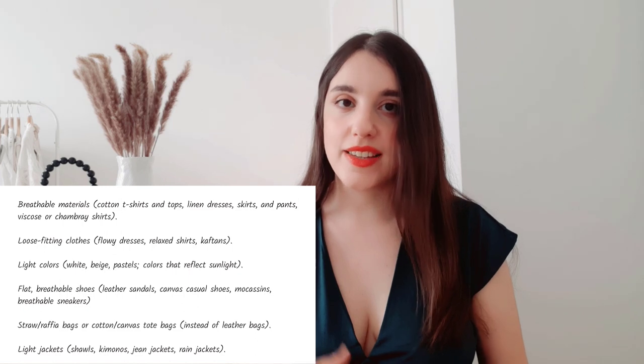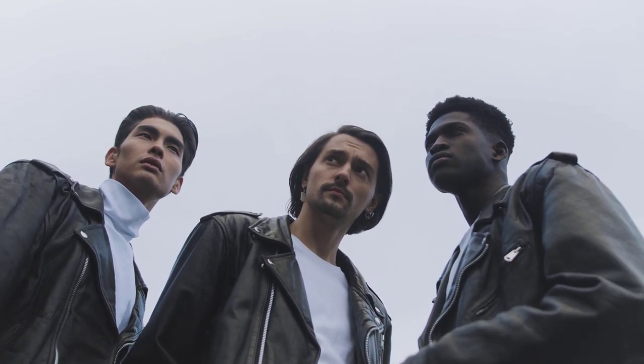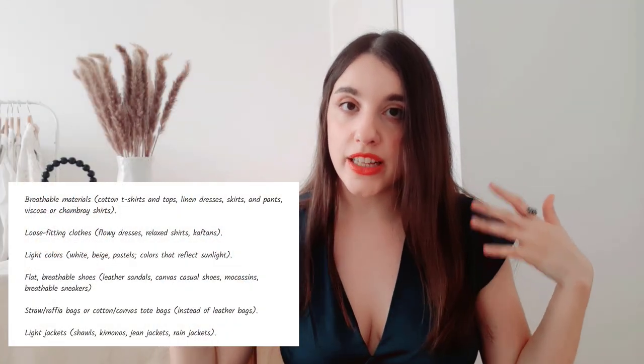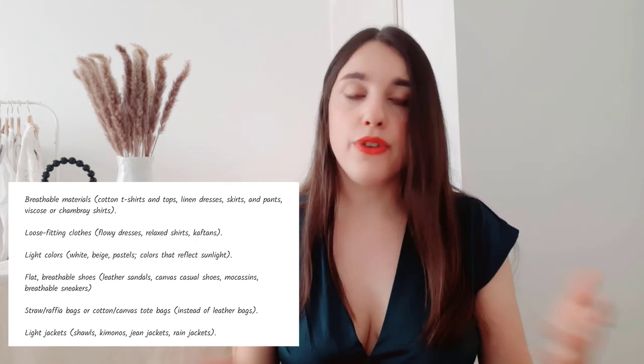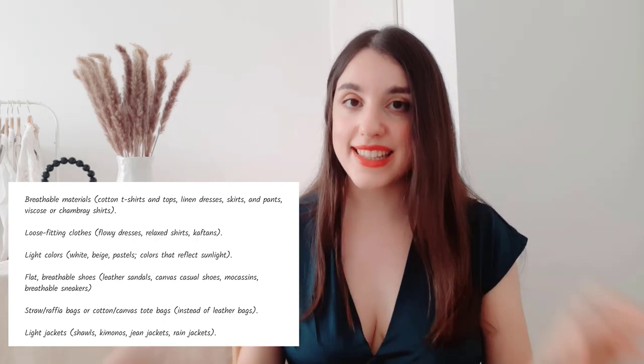Avoid materials such as leather — especially black leather — as well as vinyl, velvet, and wool. You definitely don't need leather pants, skirts, or jackets; it will make your life a living hell in the Greek summer. You want clothes that are very loose-fitting. Colors matter too — at night or late evening, any color is fine, and a total black outfit is absolutely fine. But during the daytime, avoid all-black looks. You want to reflect sunlight rather than absorb it, as dark clothes that absorb sunlight increase your risk of heat stroke.